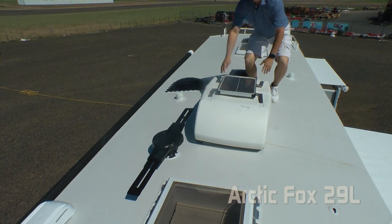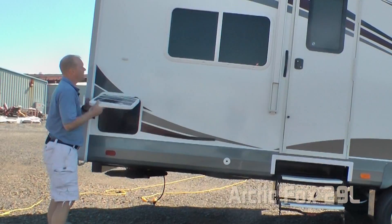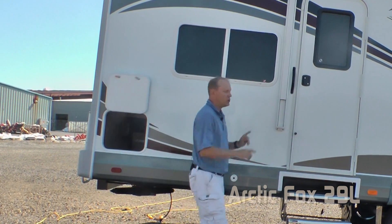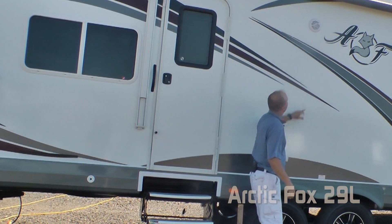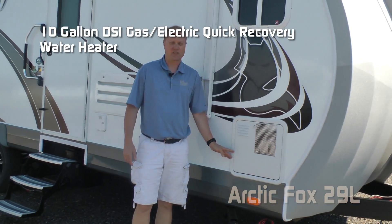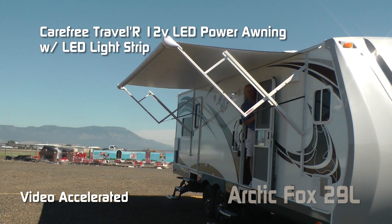Omnidirectional TV antenna and starlight skylight in the bedroom. Check out this exterior access to full-width storage, dual entry doors, two additional 110 outlets on the entry door side, marine grade exterior speakers, 10-gallon gas-electric DSI quick recovery water heater, and a Carefree Traveler 12-volt power awning with LED light strip.